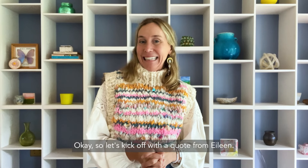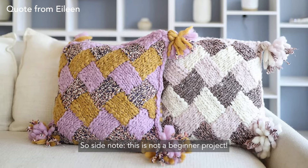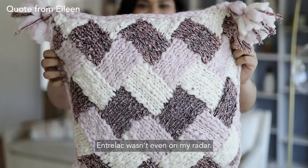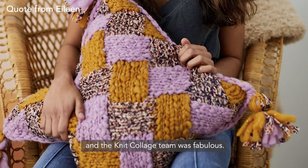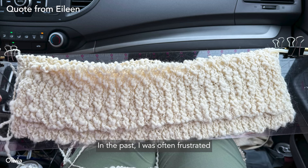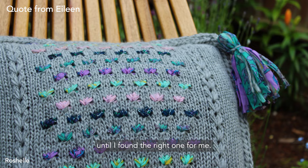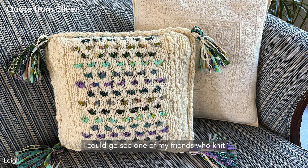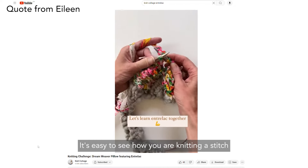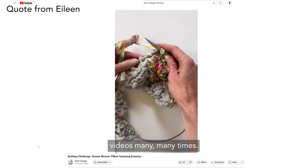Let's kick off with a quote from Eileen: 'I am the person who hadn't knit in almost 20 years and decided to re-enter the scene with the Entrelac pillow — and side note, this is not a beginner project. At best, I was an advanced beginner when I stopped knitting; Entrelac wasn't even on my radar. I want you to know that this dream of your pillow experience with you and the Knit Collage team was fabulous. It has energized me to knit again and to knit with joy. In the past, I was often frustrated because I didn't know how to do a stitch or technique and had to go through seemingly a gazillion YouTube videos until I found the right one. Your videos are great — it's easy to see how you are knitting a stitch and your explanations are easy to understand. I've watched some of the videos many, many times.'